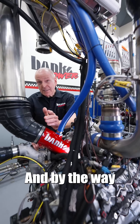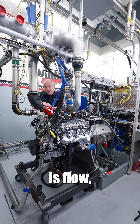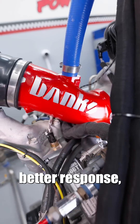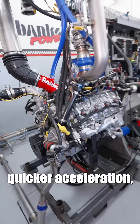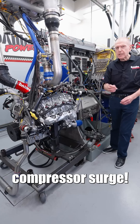And by the way, you need a full engine lab to develop one of these. If all you know is flow, you've missed the target. The result is better response, quicker acceleration, and greater speed on grade without turbo-killing compressor surge.